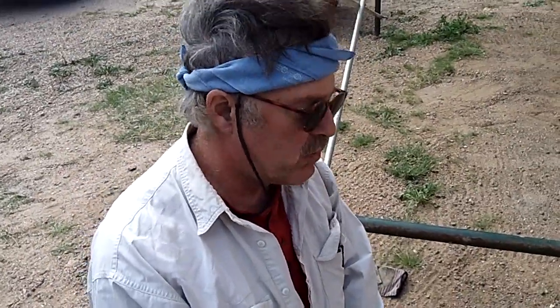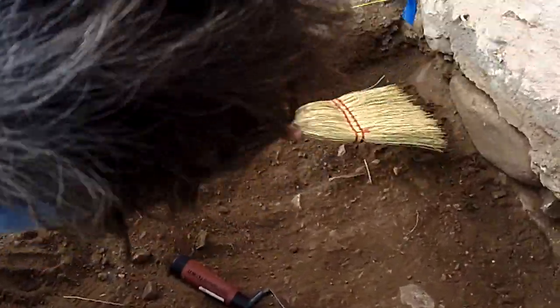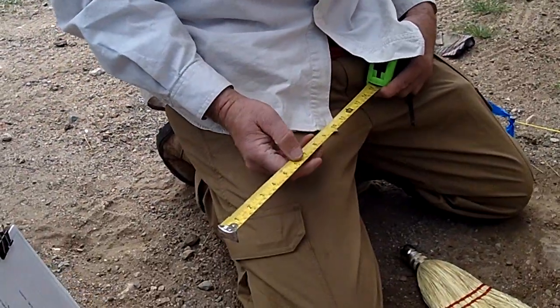We're excavating right here at the old mission just to find the foundation of the structure. You can see we've dropped down here about 15 centimeters today. Fifteen centimeters — what is that in inches? 15 centimeters is six inches, exactly.